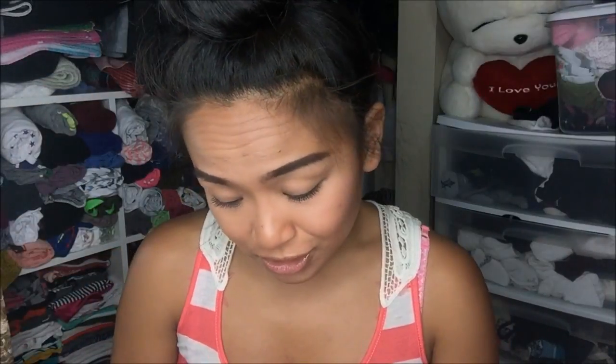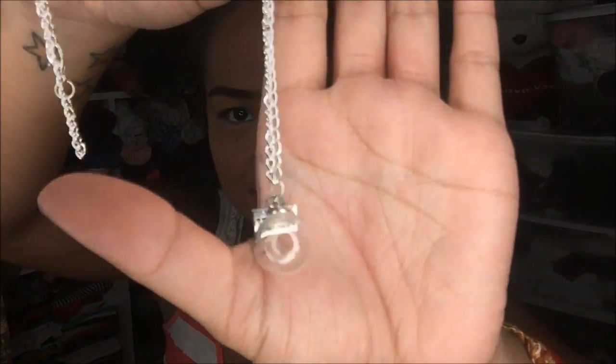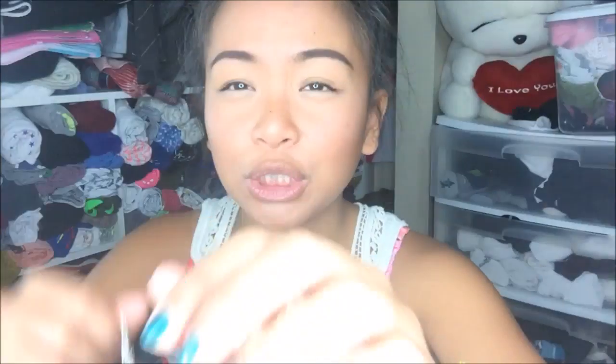I also got this egg face mask that I am excited to give a try. And then this is a necklace — it has little dandelions in it and it says 'wish.' Do you guys see it? It says 'wish' and it has dandelions — super cute.